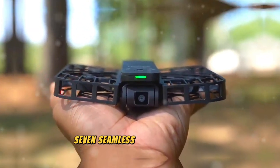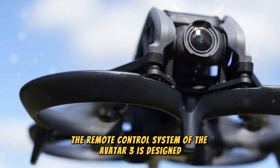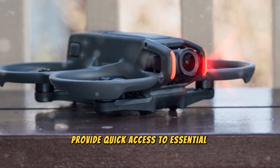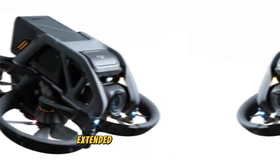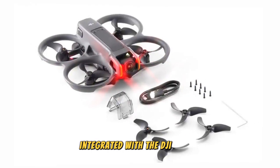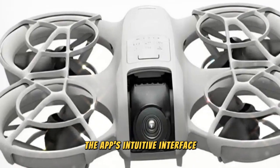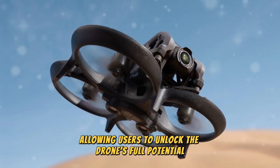The remote control system of the AVIDA 3 is designed for precision and comfort. Its ergonomic design ensures fatigue-free flying, while customizable buttons provide quick access to essential functions. With an improved transmission range, the AVIDA 3 maintains a stable connection over extended distances, perfect for exploring vast terrains. Integrated with the DJI Fly app, users gain real-time telemetry, live video feeds, and access to customizable settings, with an intuitive interface that makes the flying experience seamless.